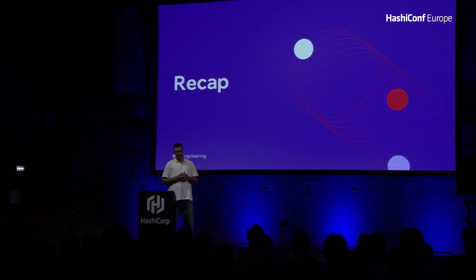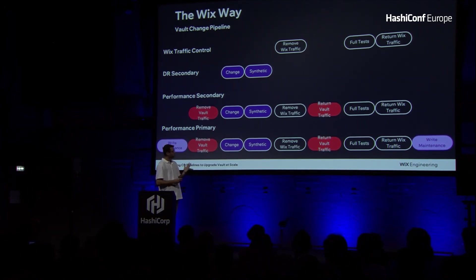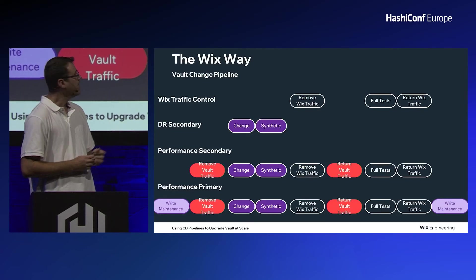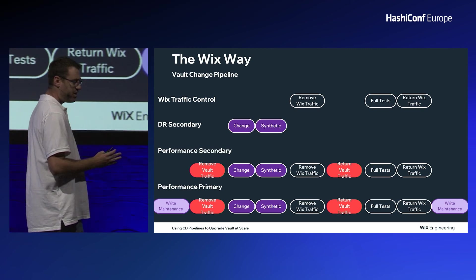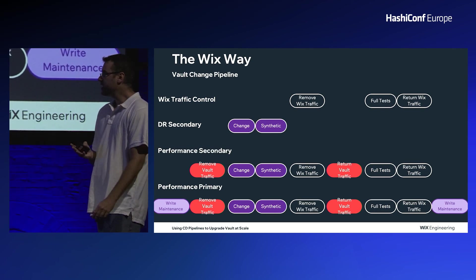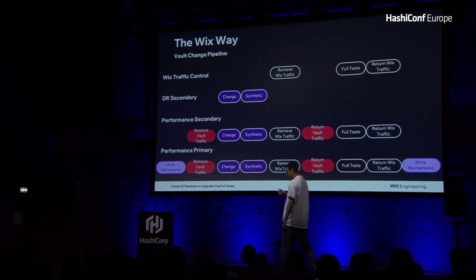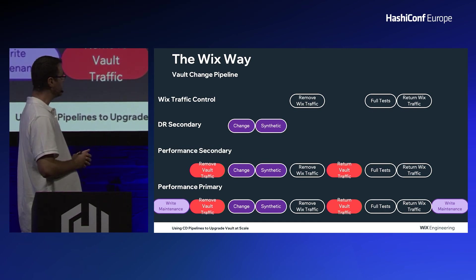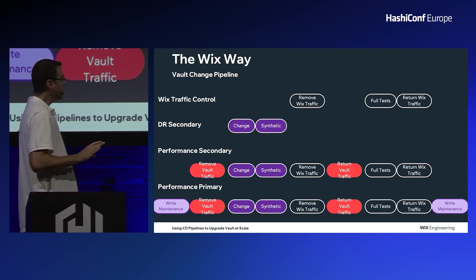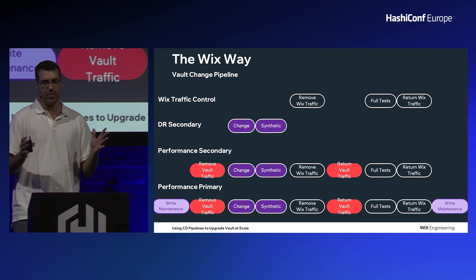After going through all the details of our pipeline, let's do a quick recap. We use the already existing capabilities in the Wix ecosystem: we can remove Wix traffic from our production DC, do full tests, and return Wix traffic. For DR secondary clusters, we go ahead and do the change and synthetic tests immediately — they are there for backup. For performance secondary clusters, we have the full pipeline: move Vault traffic away from the cluster, do the change, remove Wix traffic from the correlated DC, safely return Vault traffic, conduct full tests like pre-warming the DC and consuming all secrets, then return traffic. For performance primary, we put the whole pipeline under a write maintenance window.